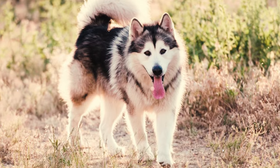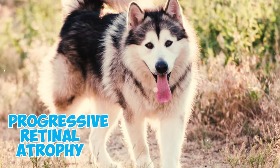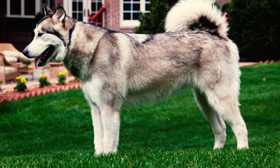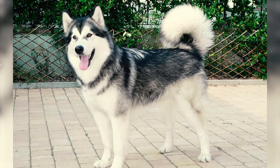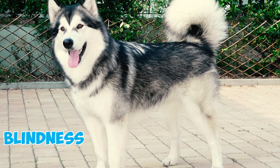Fact 15: Like many dog breeds, Alaskan Malamutes can be susceptible to progressive retinal atrophy. This condition primarily impacts the eyes and can lead to changes in pigmentation, resulting in either dark or light patches in the eye. While this eye condition is treatable, it can be painful, and in severe cases it can lead to blindness.